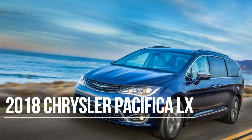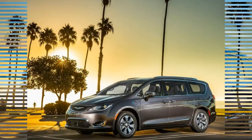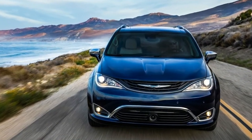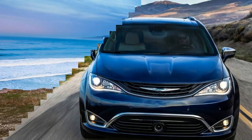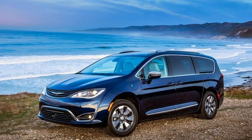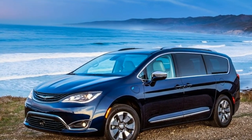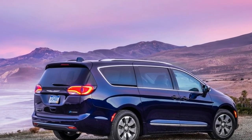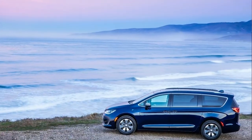Number 4: The standard features of the Chrysler Pacifica LX include a 3.6L V6 287 horsepower engine, 9-speed automatic transmission with overdrive, four-wheel anti-lock brakes, ABS, driver and passenger airbags, airbag occupancy sensor, 17-inch aluminum wheels, ABS and driveline traction control, and electronic stability.